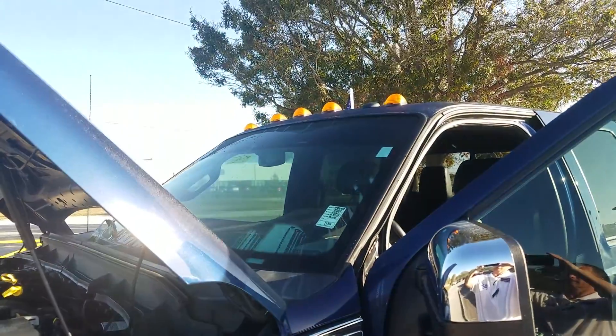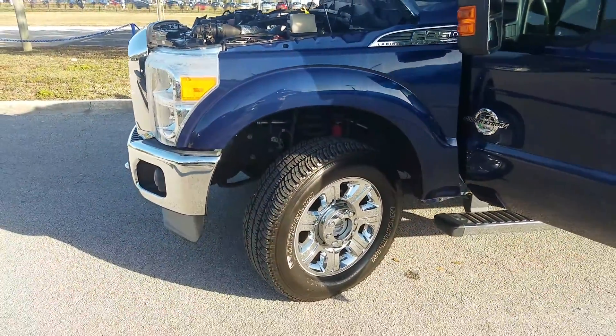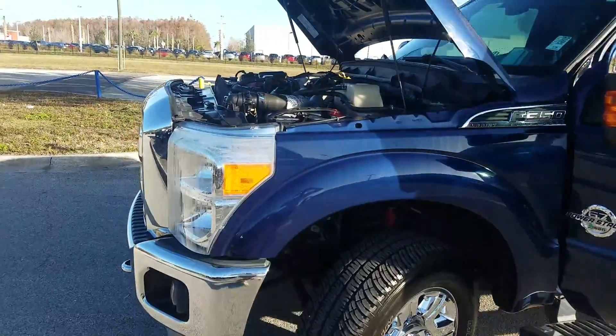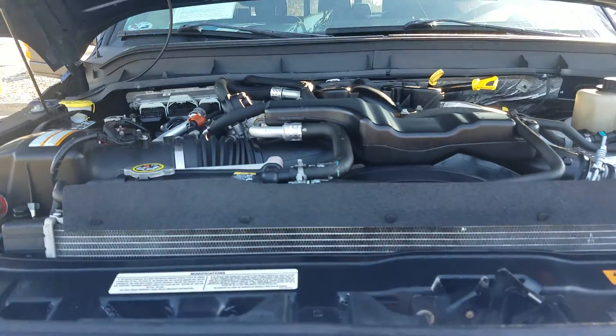And I don't know if you saw, but it does have the lights up top as well. Give me a call — my name is Jason, 407-851-3800, extension 316. Set up a time for you to come check out this truck. Thank you very much.